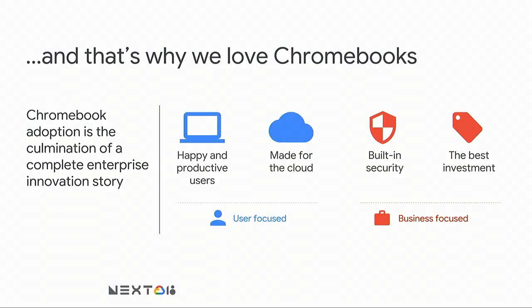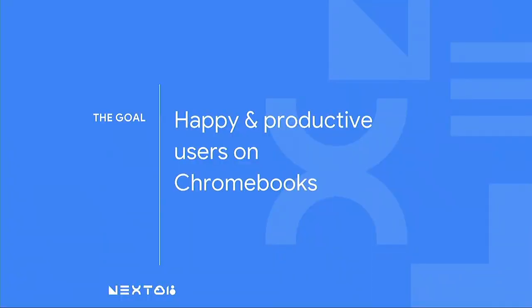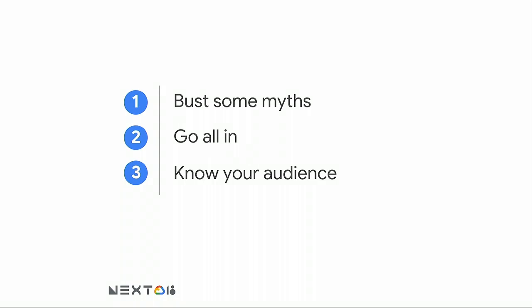From a user standpoint, these are machines that keep users productive. They're built for cloud, low maintenance, distraction free, and people love using them. For the business, they're low cost, the maintenance burden is much lower, and the barrier to getting them out to users is really low. We set out to have as many users happy and productive on Chromebooks as possible, while still managing an ecosystem of choice.